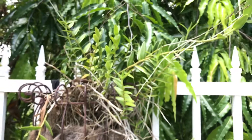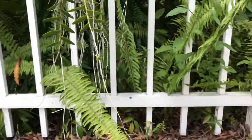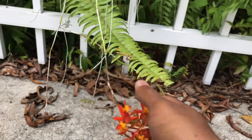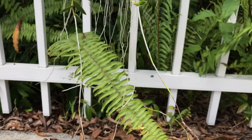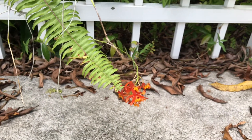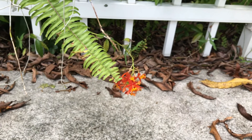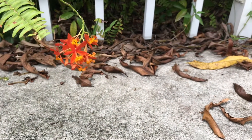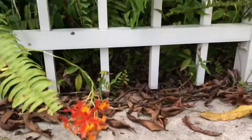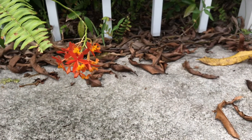Epidendrum is cool because orchids, especially in the Epidendrum genus, can inhabit quite a few different environments. They could be terrestrial, which is what a lot of plants are anyway — they just live in the dirt. They could also be epiphytes — hence the generic name — growing on other plant material and taking their moisture from the air. And then they can be lithophytes, which means they grow on rock surfaces, which is actually pretty trill if you ask me.